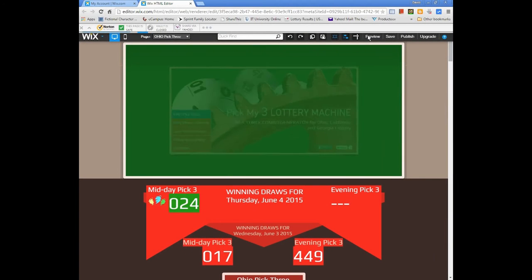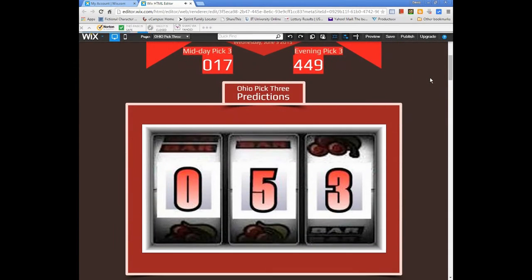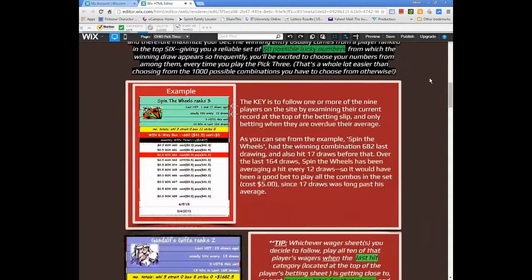This is an instructional video for the PickMy3 Combo Generating System. I've used Excel to put together a pretty powerful Pick3 Combo Generator. The generator boils down all thousand possible combinations of the Pick3 into a pool of between 60 and 90 numbers, and you can use that pool of numbers from which to choose your possible combos or take the suggestions on the site. That pool can improve your chances of winning because it contains the correct Pick3 combination almost half the time.